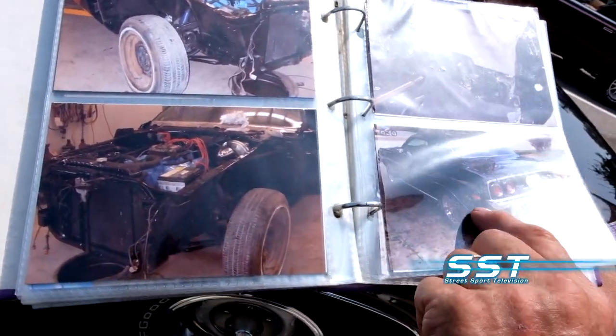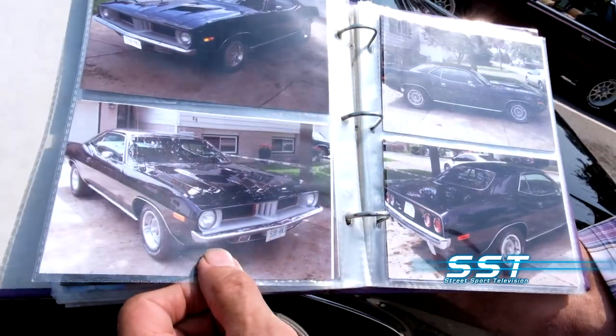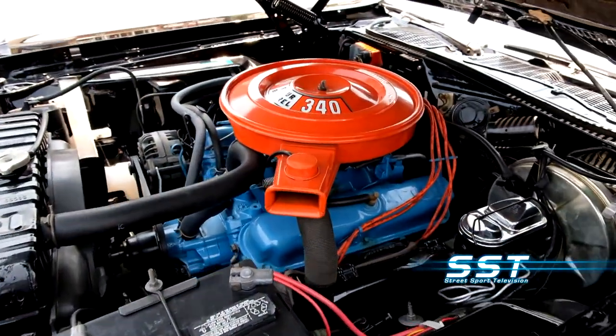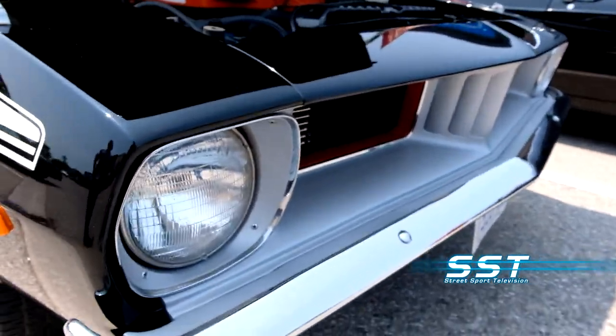When Bob found this car in western Canada, it was a basket case — a rust bucket with more rust than bucket. The engine was seized and there really wasn't much to work with, but Bob is a master restorer. It was only supposed to have 10.5-to-1 pistons, but he's got about 11.5 to 12 in it, because the compression ratio is 200 pounds in each cylinder cold.